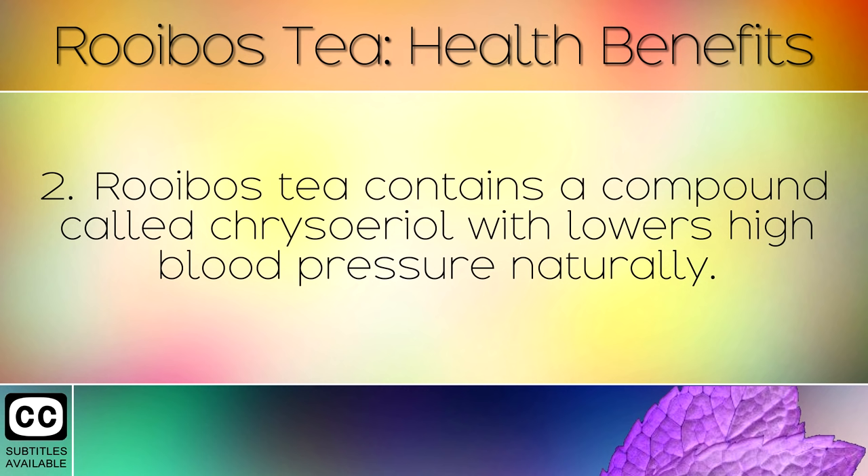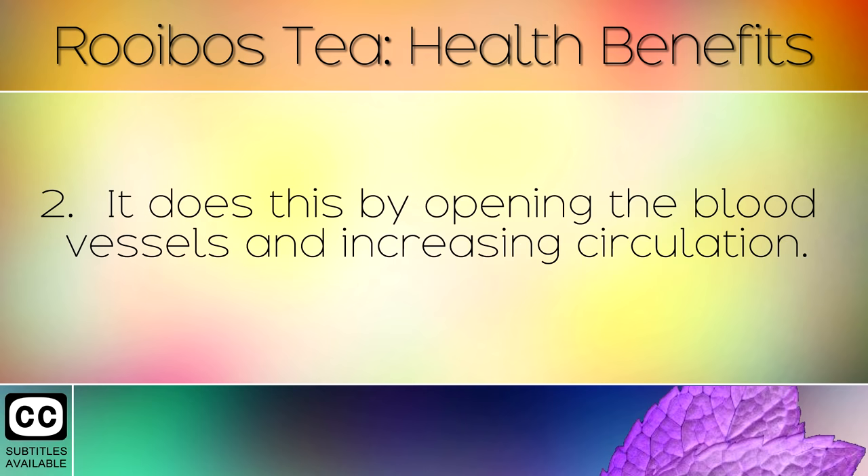Rooibos tea contains a compound called chrysobial which lowers high blood pressure naturally. It does this by opening the blood vessels and increasing circulation.